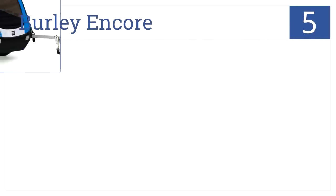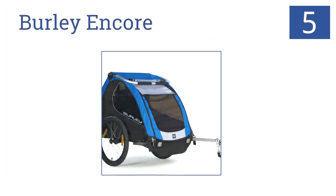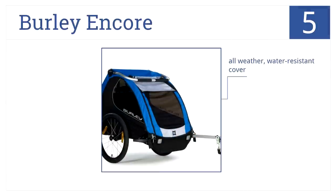At number 5, it's the Burley Encore. This trailer features two five-point harnesses and a spacious cargo area. The seats can also fold flat for kid-free errands. It has an all-weather, water-resistant cover, washable seat pads, and an improved parking brake.